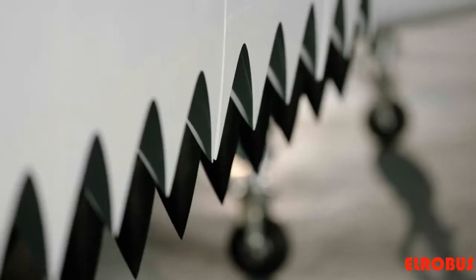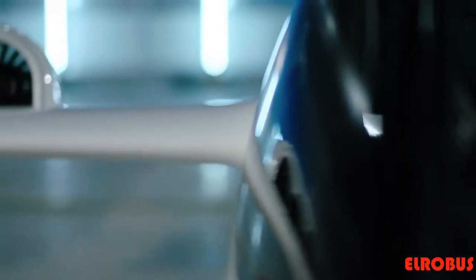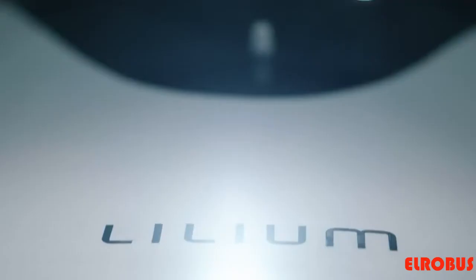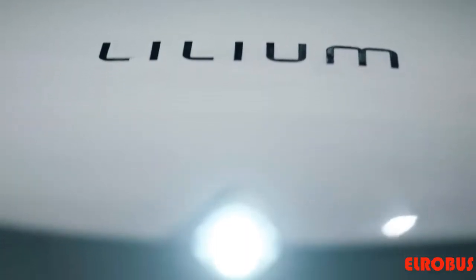We promised the world a five-seater jet. Today we are delivering on that promise. It takes off and lands vertically. It's fully electric. This is the Lilium jet.